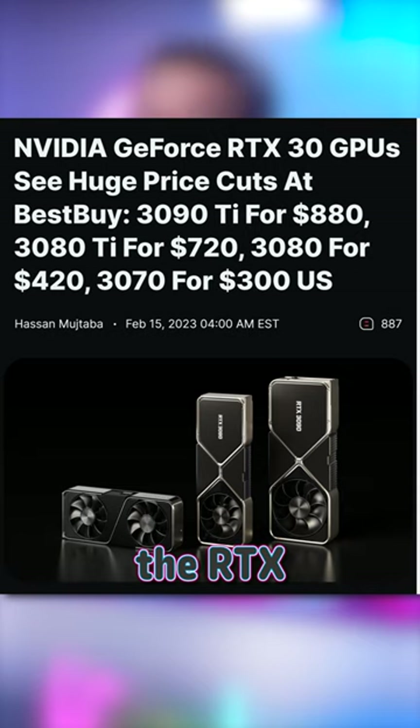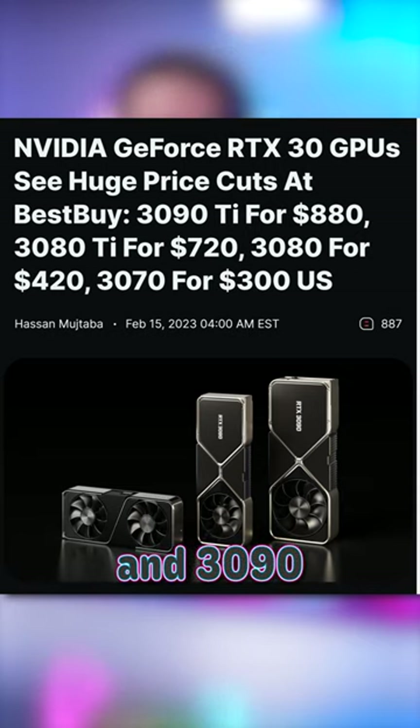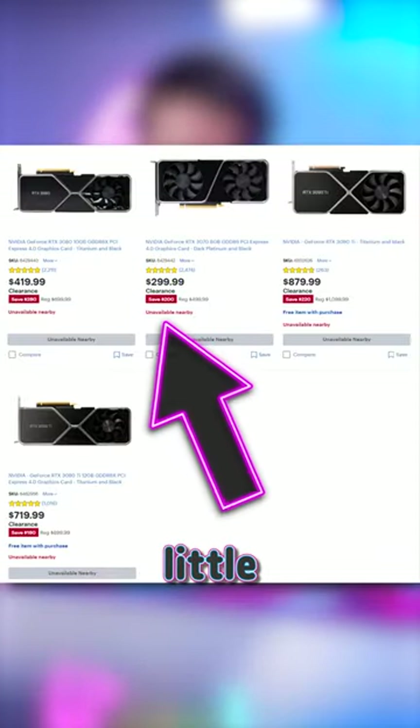We already saw Best Buy remove the RTX 3070, 3080, 3080 Ti, and 3090 Ti Founders Edition cards after massive clearance discounts, where the 3070 was going for as little as $300.